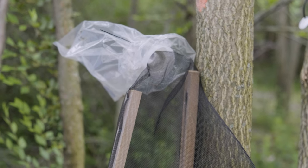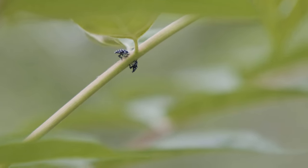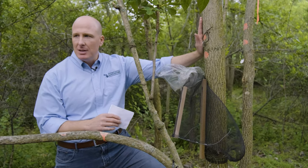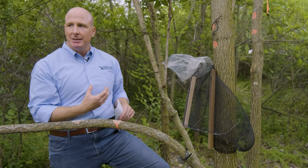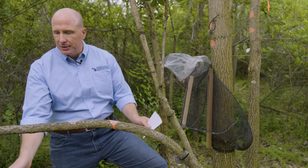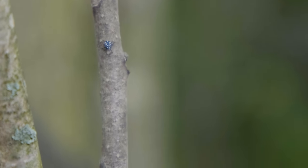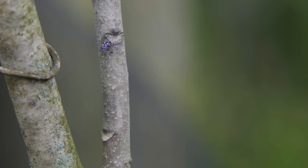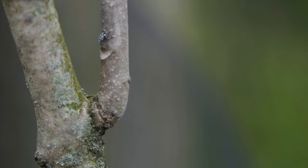We use trapping mostly as a monitoring method, but it's also good to catch some and not let them out. We've also used very targeted applications of insecticides applied to just tree of heaven. As spotted lanternfly feed on the tree, they ingest the insecticide and die. It's a very effective and targeted tactic — there aren't many other insects that feed on tree of heaven since it's invasive, so the insecticide stays in this tree and doesn't harm other native insects or native pollinators.